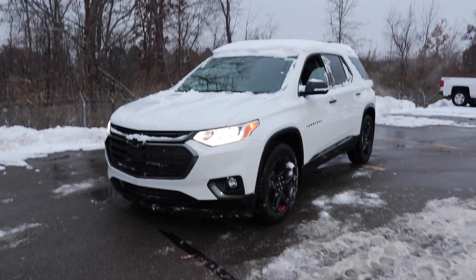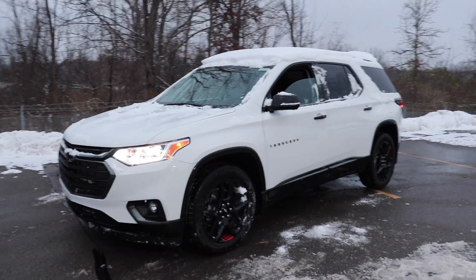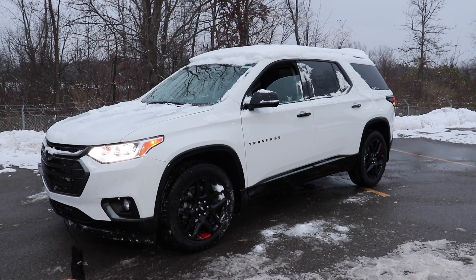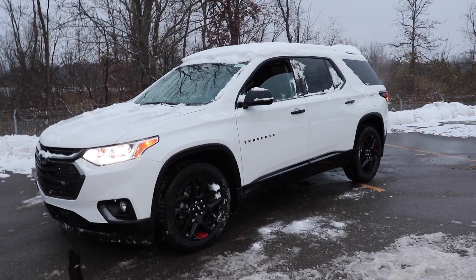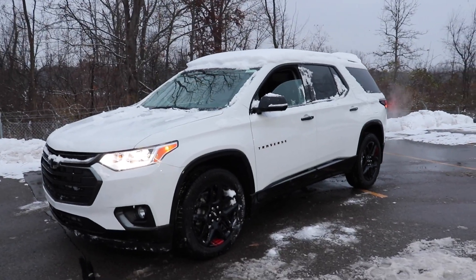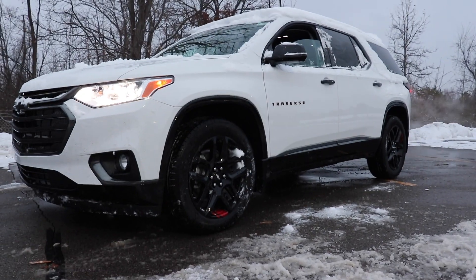I want to give a huge shout-out and thank you to Champion Chevrolet located in Howell, Michigan for allowing me to come to their lot and do a video walkthrough of this vehicle. If you're interested in getting into a new 2020 Chevy Traverse, I will be leaving all of the contact info in the description below. Like always, thanks for watching and have a great day.